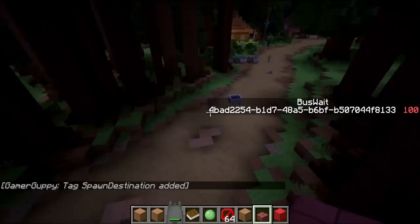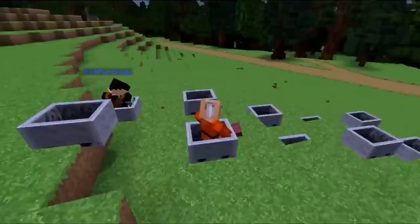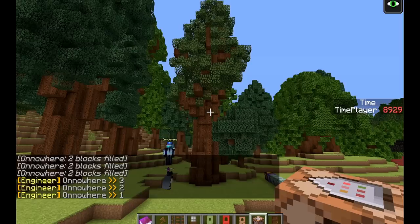Just because Totoro is done doesn't mean we're not going to keep adding things to it. The command block artist Gamer Guppy, who you might have seen through his rotational boat dynamics video, has joined our team and is working on a functional cat bus that you can ride. It needs to be skinned with a cat bus body, but the prototypes I've seen so far look amazing. Coincidentally, his partner in the boat dynamics video, Onoware, is also on our team, and he was responsible for redesigning our field flooding system in Spirited Away.